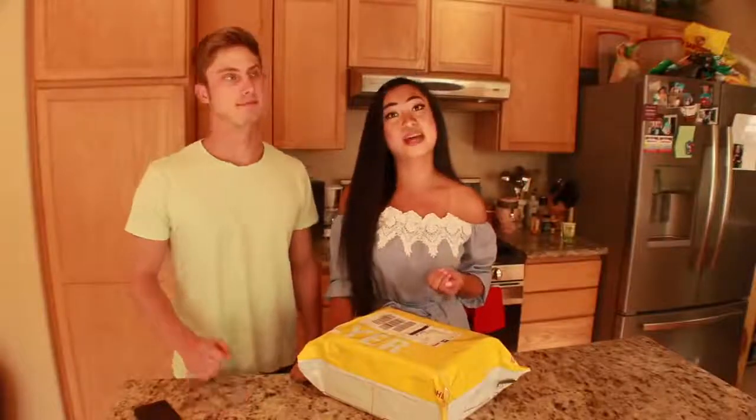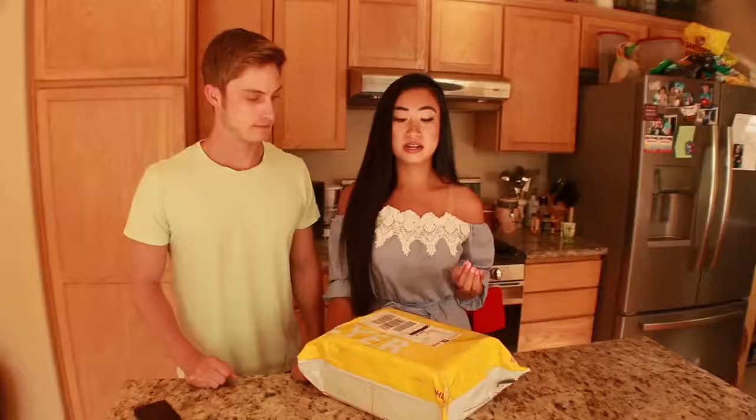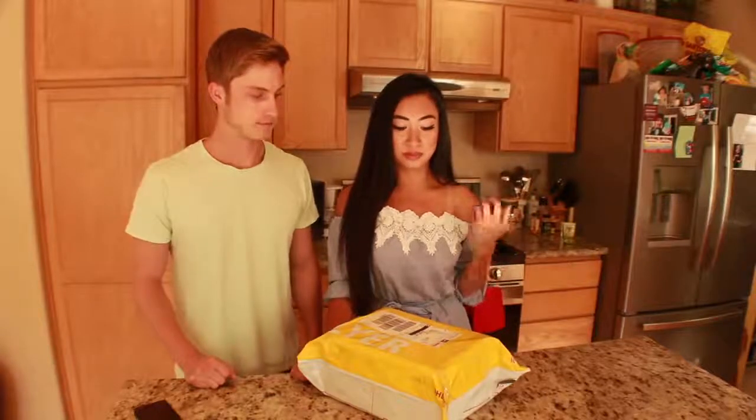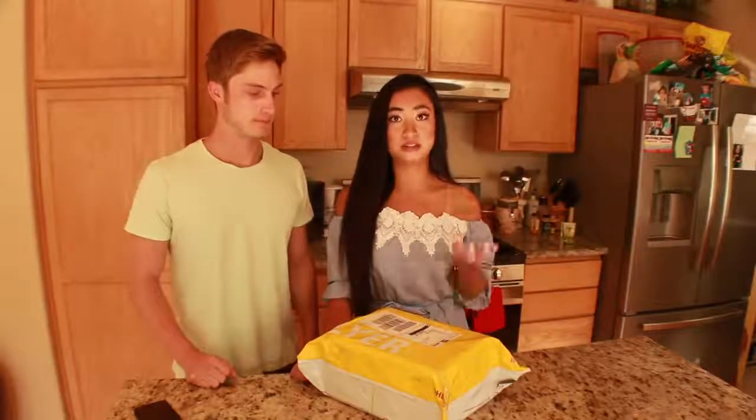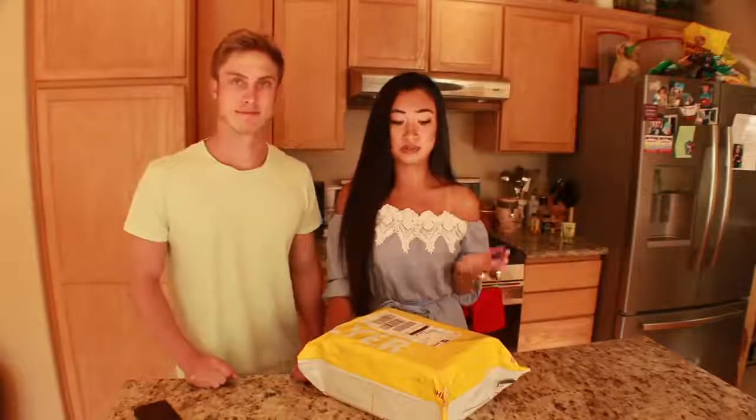I just got back from Mexico and the sun really damages your skin and it makes me break out, so I've been looking for a resolution to that other than just covering it up with concealer. My boyfriend Luke's gonna explain to you what makes this product so great.